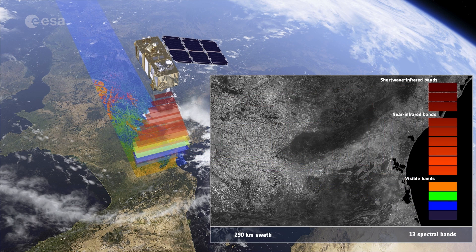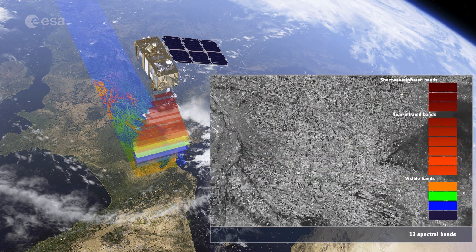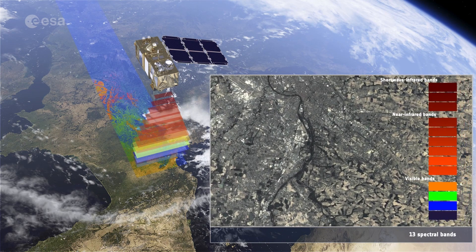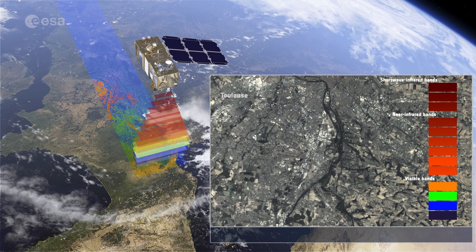The Copernicus Sentinel-2 mission carries a multispectral imager with 13 spectral bands and has a wide swath coverage, delivering data on Earth's land every five days.